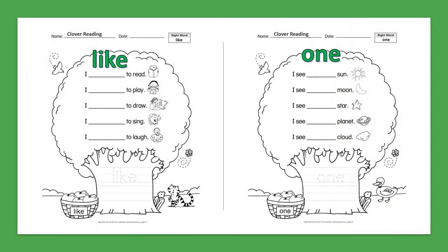Sight Word: Like. I like to read. I like to play. I like to draw. I like to sing. I like to laugh.